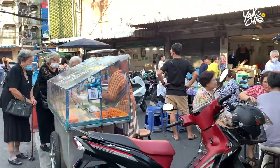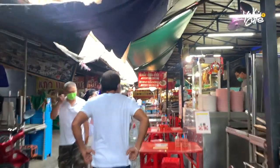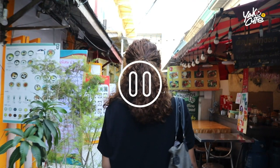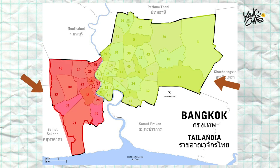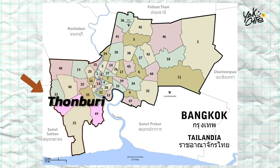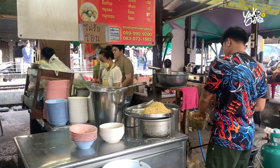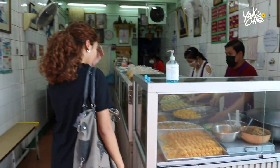Yaowarat food tour is already well-known among tourists, but Palatplu has long been a beloved market for local foodies, especially Thonburi people. Bangkok actually consists of two sides: first is Phra Nakhon, the newer side with all the fancy stuff, and the other is Thonburi, the old capital city and the real old town. I've lived in this area since I was born and I've come here so many times, so today I will show you around as a local Thai friend and tell you which foods are worth trying.